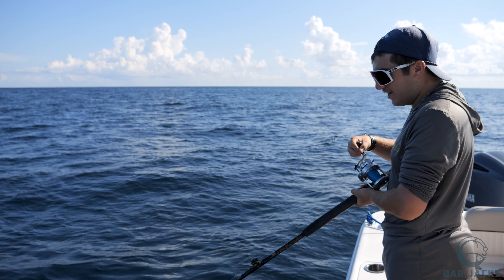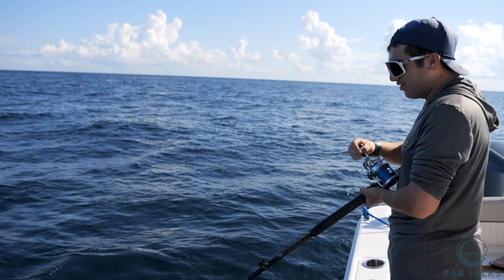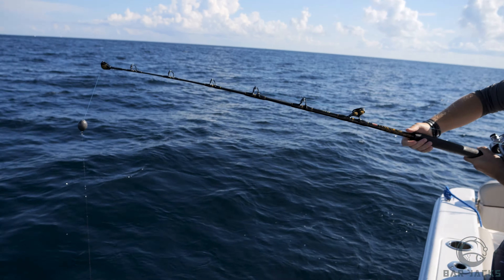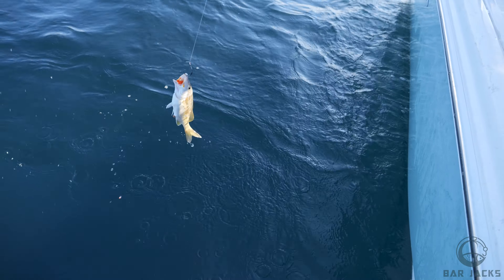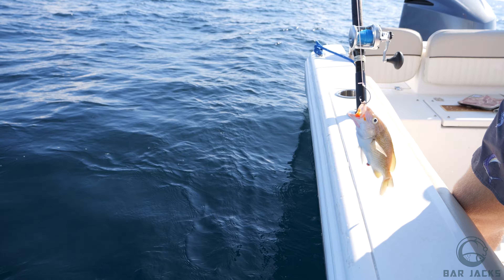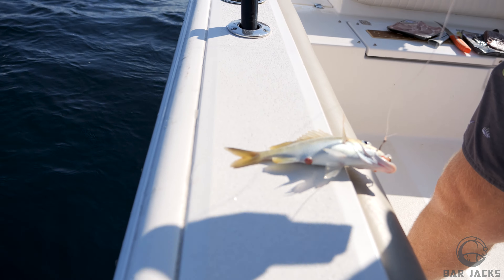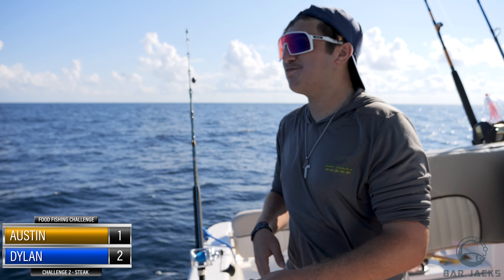This is still drop number one for Dylan. It feels like something picked up on the end. We've got something really small — but a fish is a fish. That is the smallest fish in the world — but it counts!